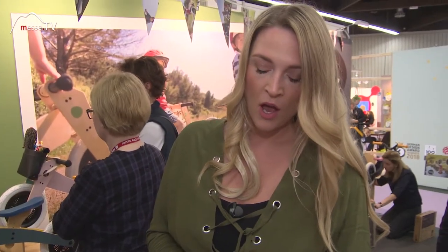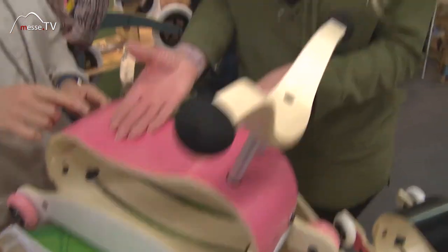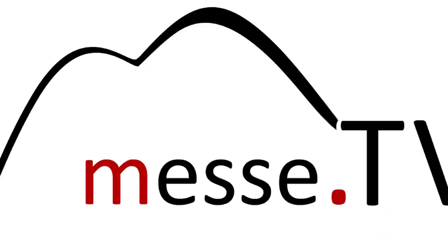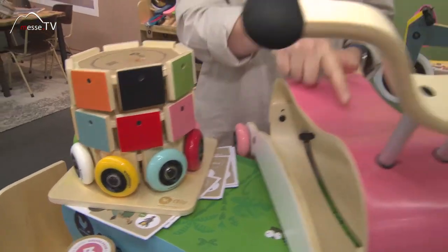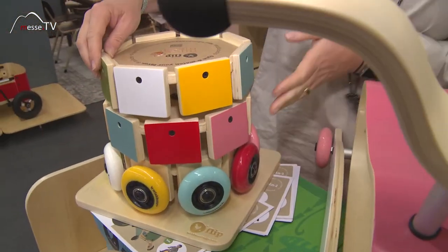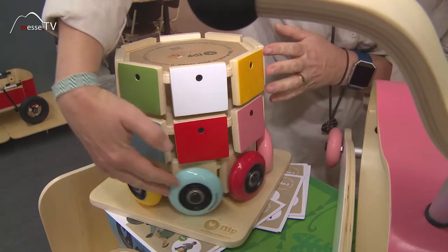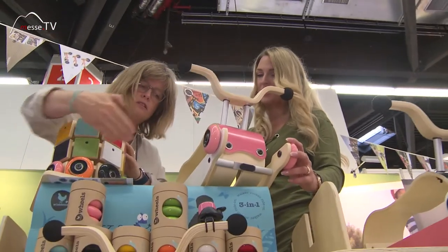You can also change the elements between each other. This one here is pink, and if it's a boy, we have eight colors to choose from. The product comes in three boxes — one for the upper part and one for the wheels. So here, for example, you can see which combination works best. That's the upper part here.